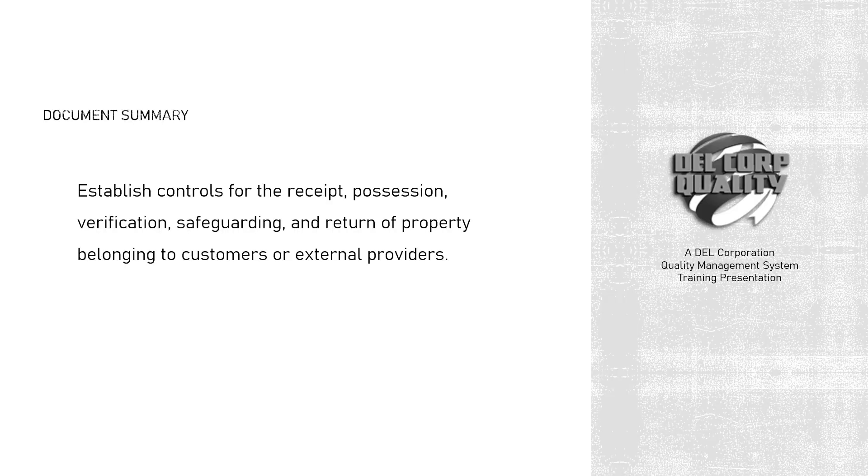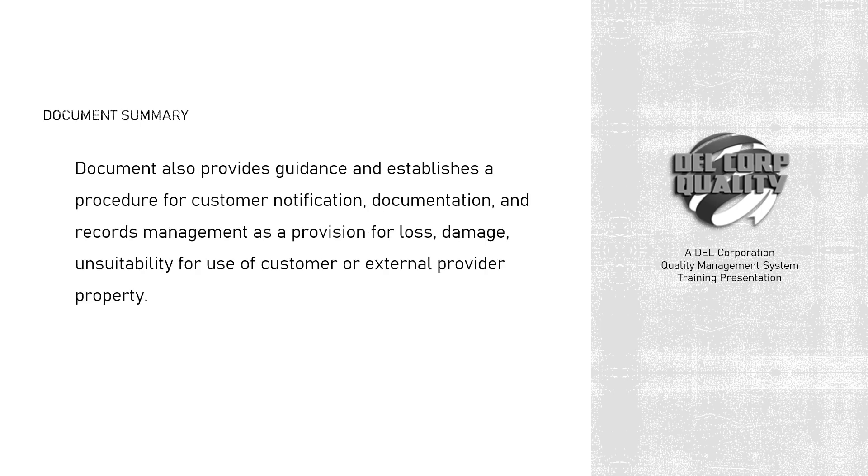QMSP 8.5.3-001, Property Belonging to Customers or External Providers, makes provision for establishing controls for the receipt, possession, verification, safeguarding, and return of property belonging to customers or external providers. The document also provides guidance and establishes a procedure for customer notification, documentation, and records management as a provision for loss, damage, or unsuitability for use of customer or external provider property.